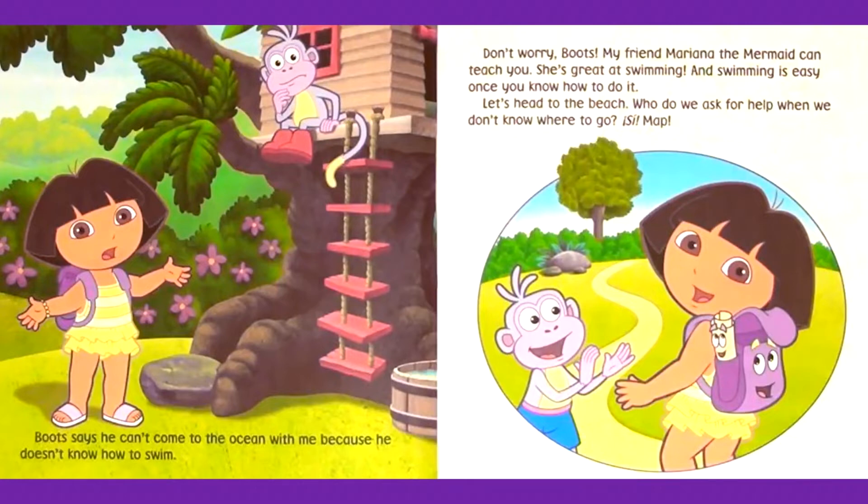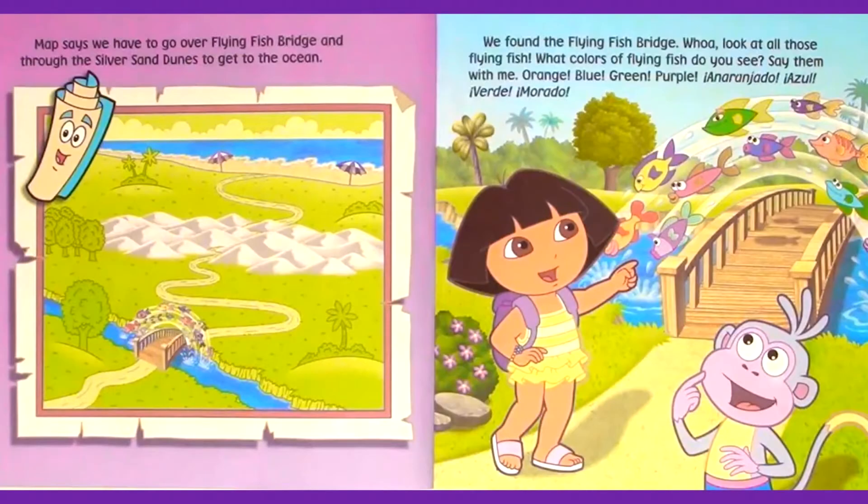Who do we ask for help when we don't know where to go? Map. Map says we have to go over Flying Fish Bridge and through the silver sand dunes to get to the ocean. We found Flying Fish Bridge.